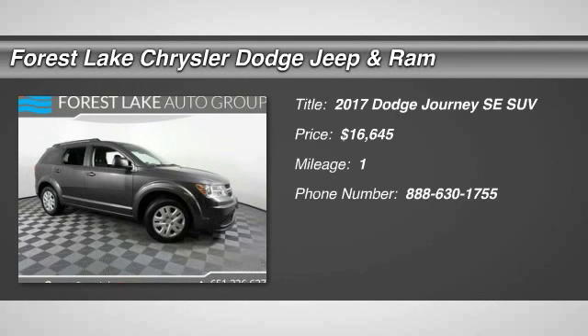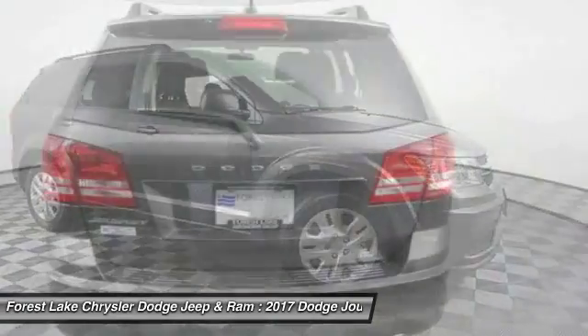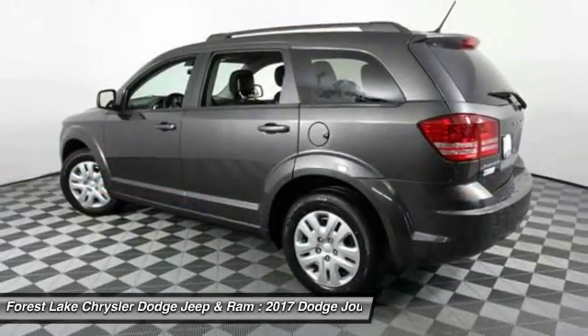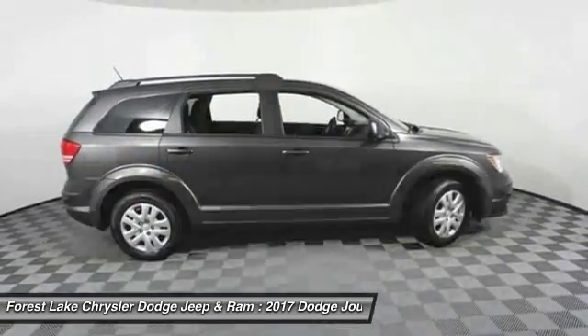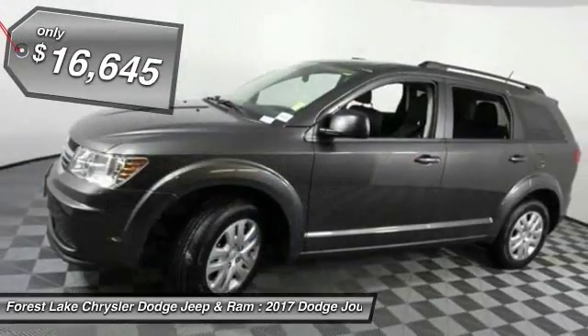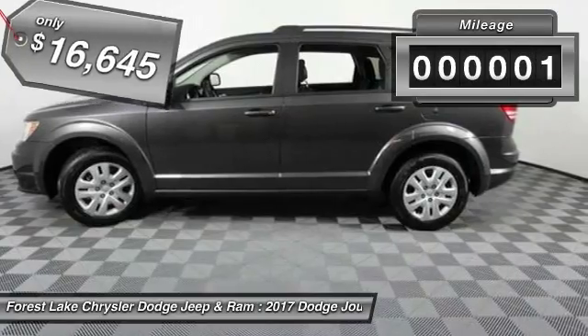We are pleased to show you the 2017 Journey. Dodge Journey combines the practicality of an SUV with the comfort of a car, all while boasting a style all its own. The Journey's optional third row seat, along with innovative features like a chilled beverage cooler and in-floor storage bins, make it a good and affordable alternative to a traditional minivan, priced below $20,000. This vehicle has less than 100 miles.